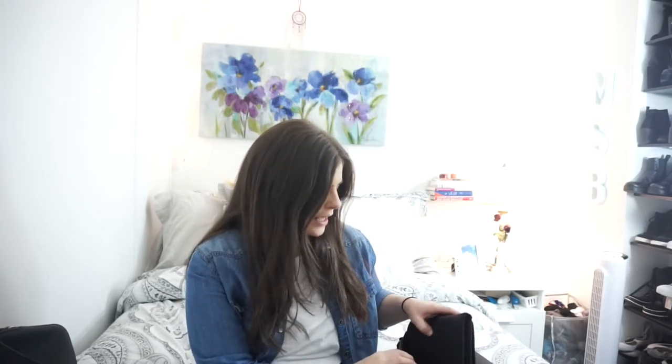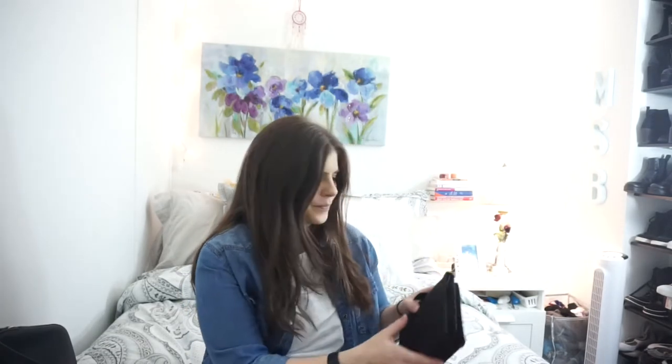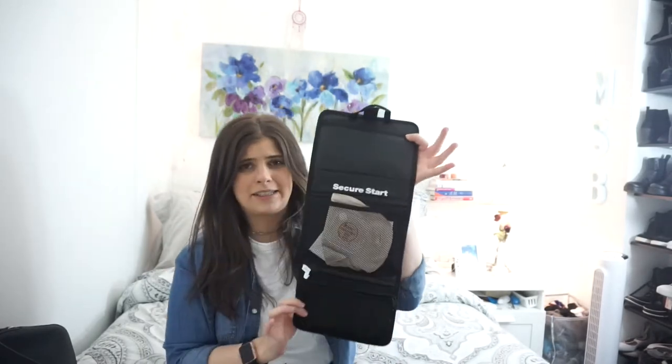I'm going to show you guys what's inside my bag. The first thing is this kit. I got this in my sample products box when I was given all of my samples through Hollister and Coloplast and all those places. They gave me this and I absolutely love it. It really helps keep me organized, as you can see.